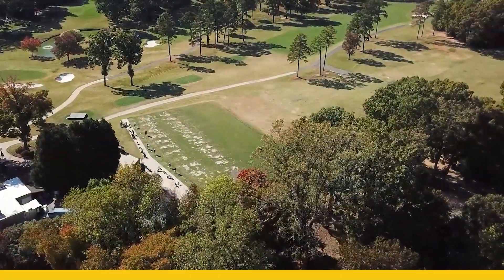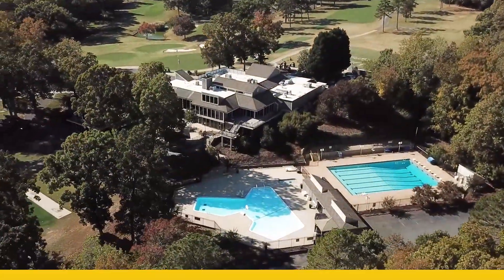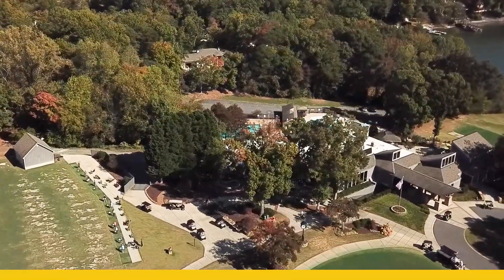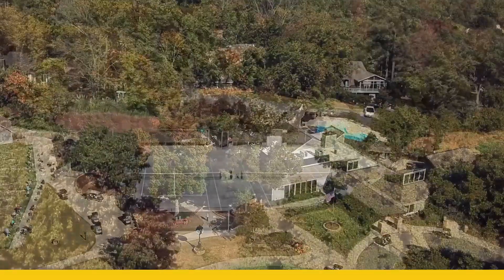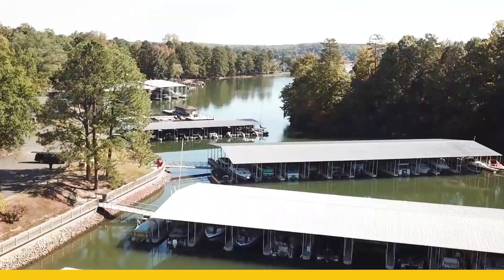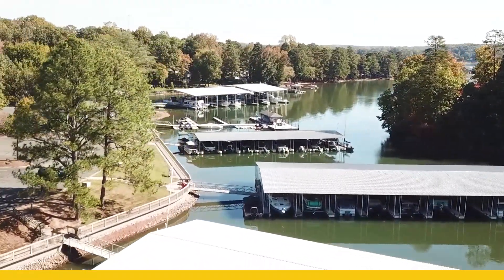This beautiful community offers an 18-hole golf course, a beautiful clubhouse, a fitness center, dog park, outdoor pool, picnic areas, playground, rec areas, sports courts, a tennis facility, walking trails, as well as a marina area that offers literally hundreds of boat slips for its homeowners.